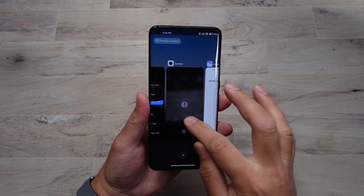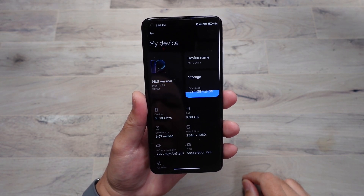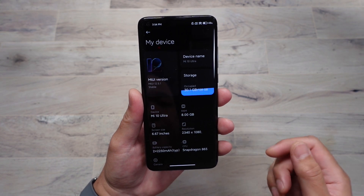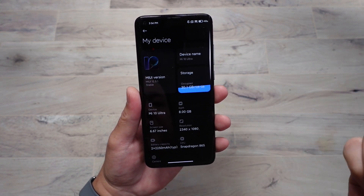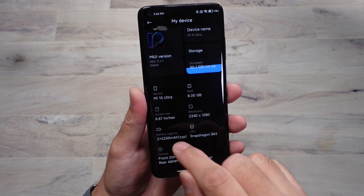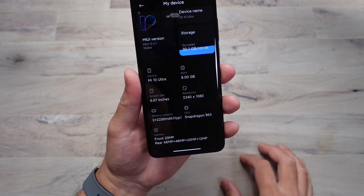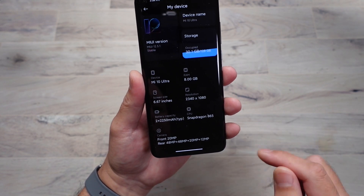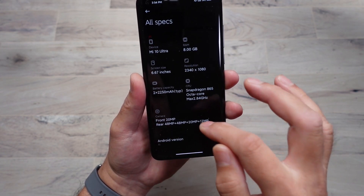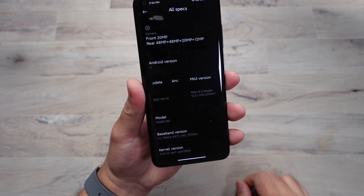Looking at the device info: MIUI 12.5.1, 8 gigs of RAM, 128 gigs of storage on this unit — though you can get up to 16 gigs of RAM and 512 gigs of storage. The 4,500mAh battery is actually split in half — that's how they achieve the super fast 120-watt charging, by charging two smaller batteries simultaneously. The display is 1080p resolution, and you can see Android 11 with the March security patch.